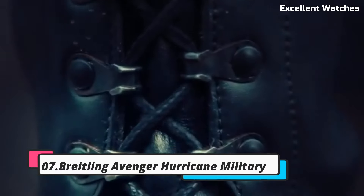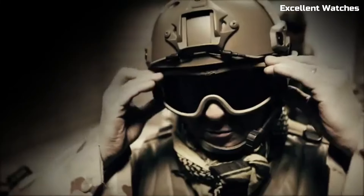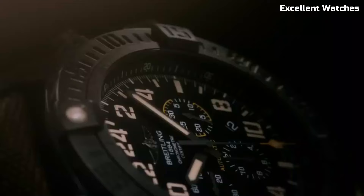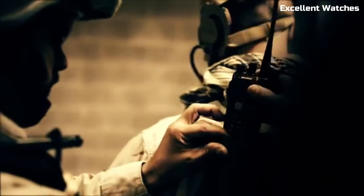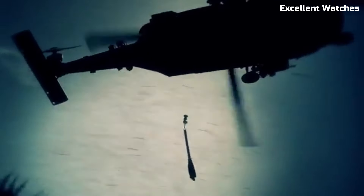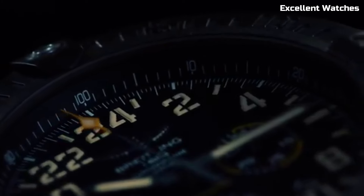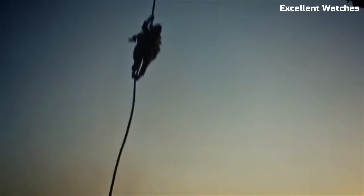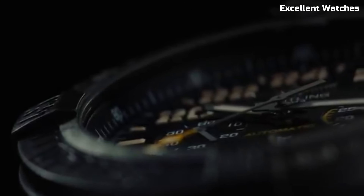Number 7: Bradeling Avenger Hurricane. The Bradeling Avenger Hurricane is a rugged and powerful timepiece designed for extreme conditions. Encased in Breitlight, a high-tech material that's ultra-light yet incredibly robust, it's built for durability and functionality. Its standout feature is the 24-hour military-style dial, making it ideal for aviators and adventurers who rely on precise timekeeping in the field. The watch boasts a unidirectional rotating bezel, ensuring accuracy for timing tasks, with luminescent hands and markers guaranteeing excellent legibility even in the darkest environments.